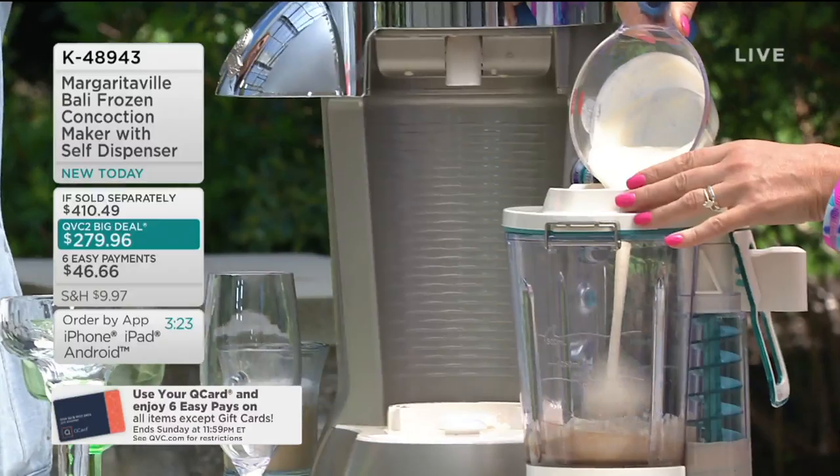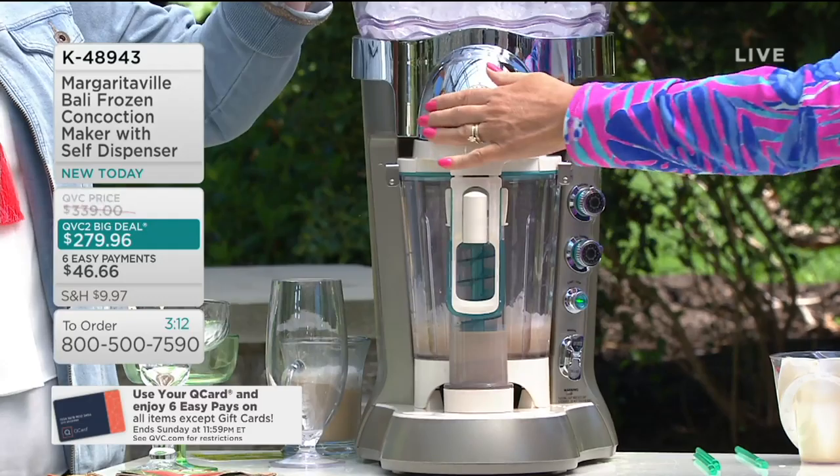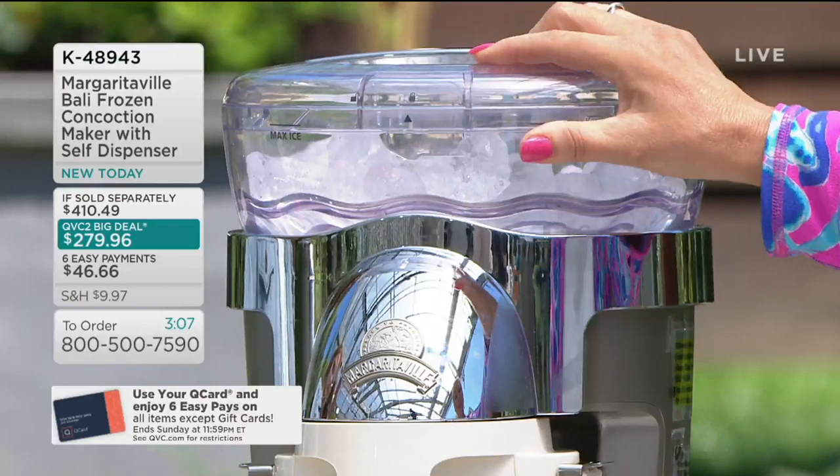I know that the pitcher and dispenser portion are dishwasher-safe — yes, all of it is dishwasher-safe. Even the ice reservoir, you can pop it up and put it in the dishwasher. For the machine itself, just wipe it down with a cloth and soapy water. It's so simple, so easy.